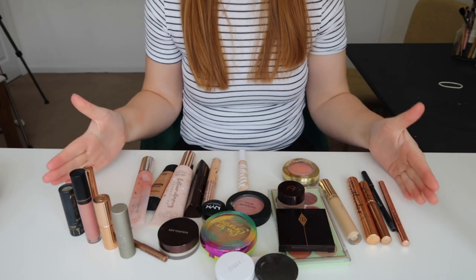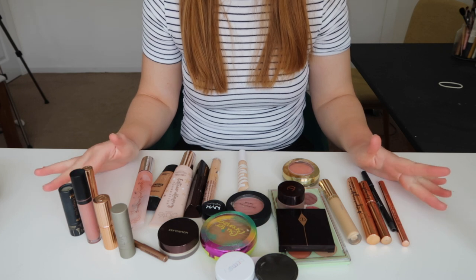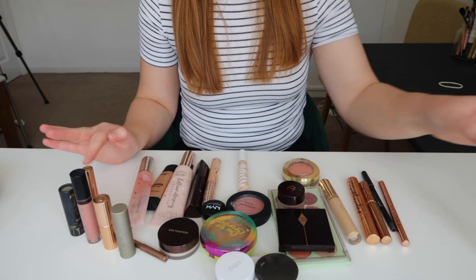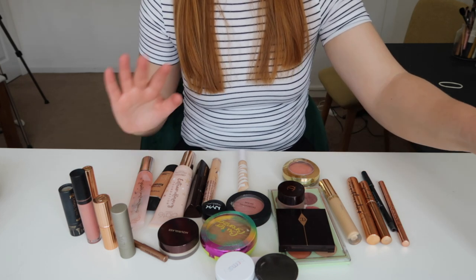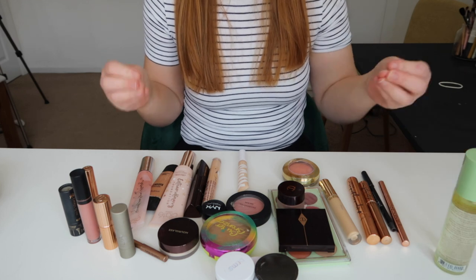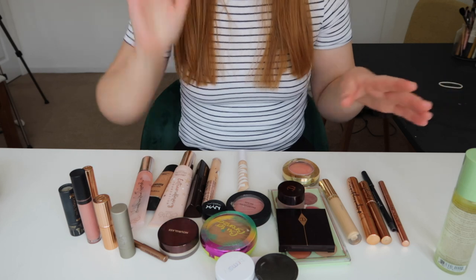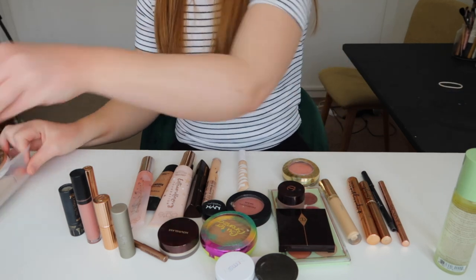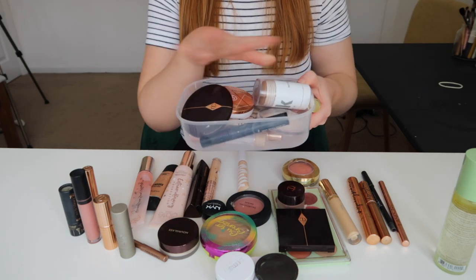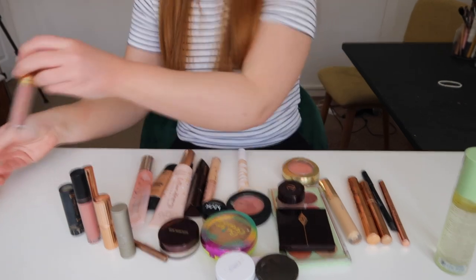So this is going to be my everyday makeup for the month of May. I don't film these every month but I try to switch up what I'm using even if I'm not filming it, just so I'm trying to work my way through my collection a little bit more. I'll talk you through all this. This is the stuff that is going back into my storage drawers.